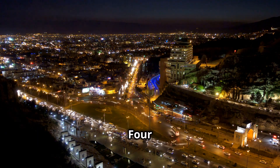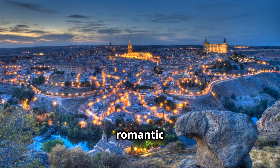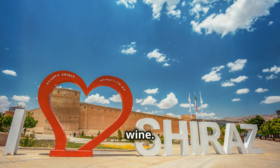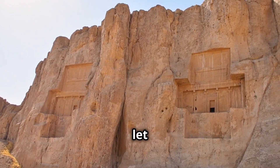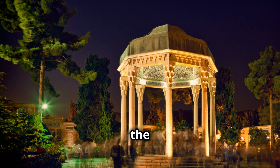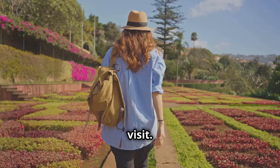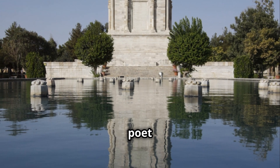Next we're heading to Shiraz, a city that's as romantic as its name suggests. Shiraz is known as the city of poets, gardens, and wine. Stroll through the fragrant gardens, be mesmerized by the intricate architecture, and let the poetic history of the city wash over you. Shiraz is the birthplace of famous poets like Hafez and Sadi, and their tombs are beautiful places to visit. You might even find yourself composing poetry inspired by the beauty around you.